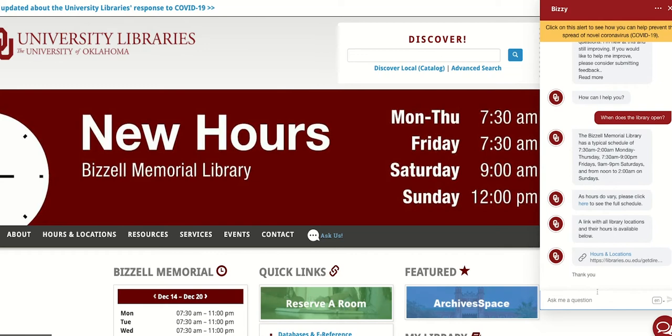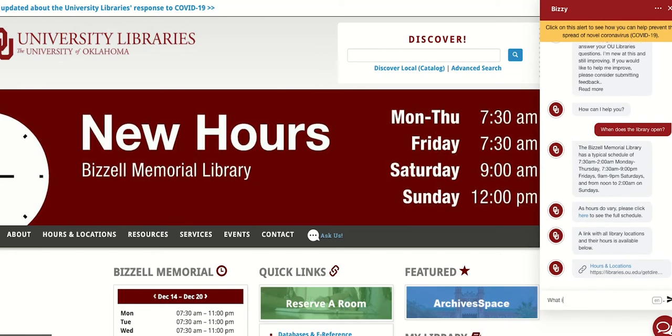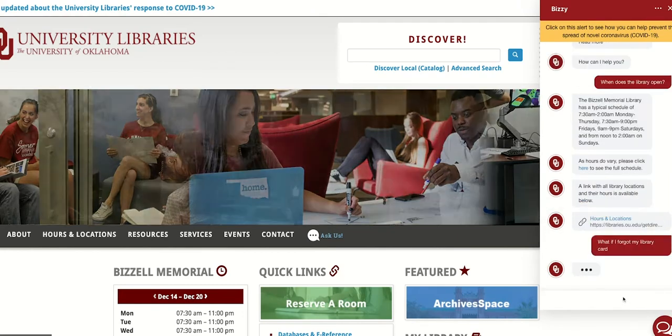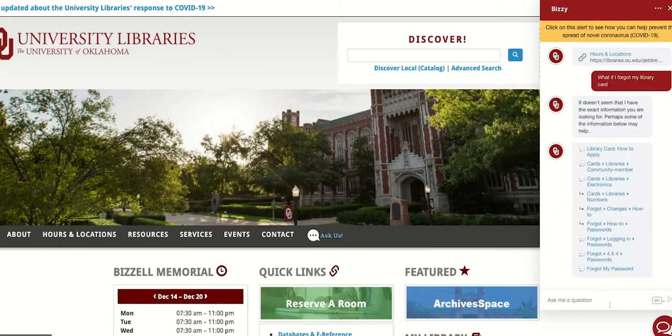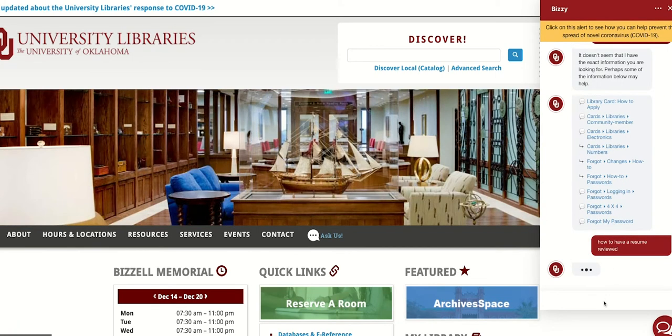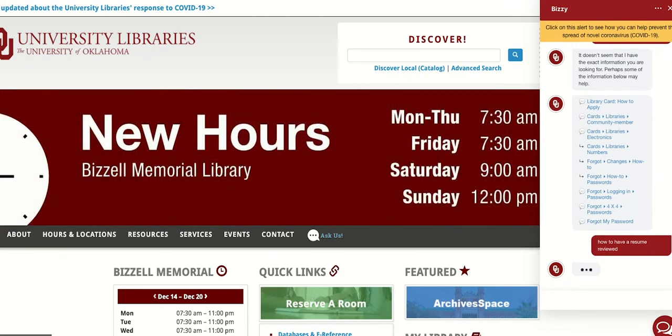Academic libraries are recognizing a trend of students preferring to communicate through mobile devices and expecting immediate access to information. Other benefits of using chatbots for reference include addressing the problem of the user not understanding library jargon, better customer service, since the chatbot is not bothered by rudeness or repetitiveness, anonymity for the user, instantaneous responses, and the opportunity to introduce the user to library resources.